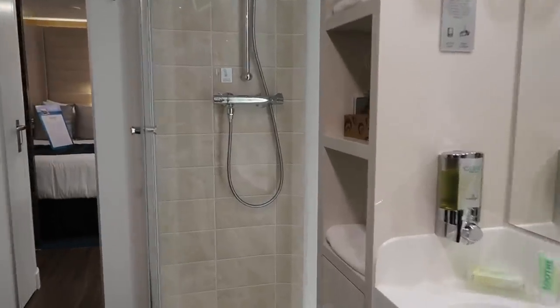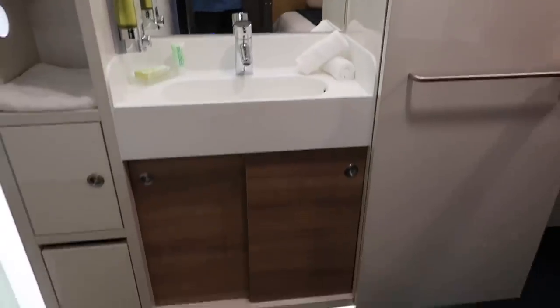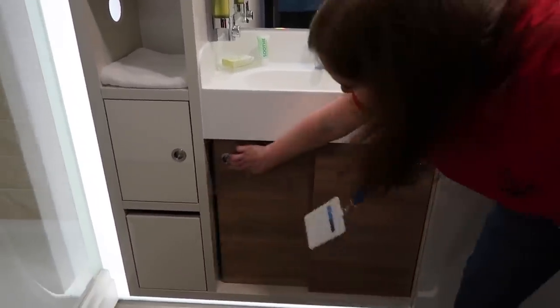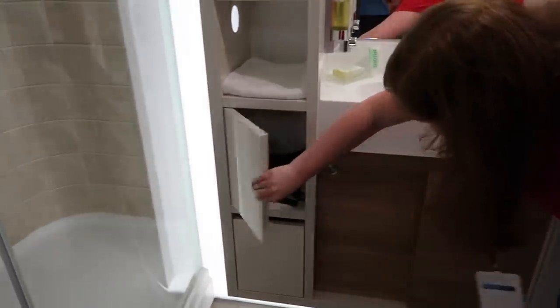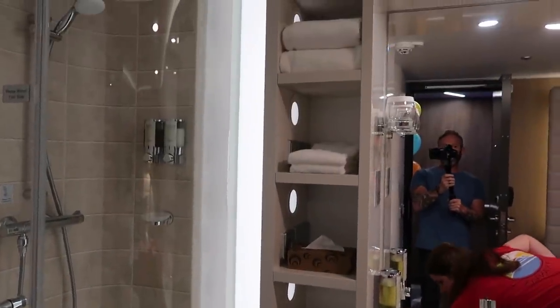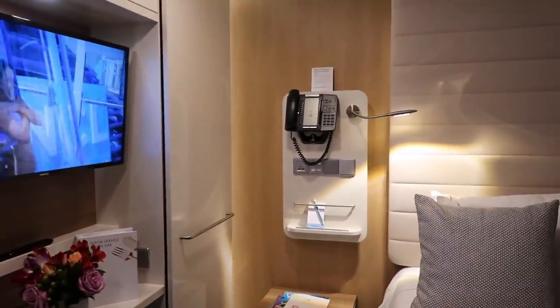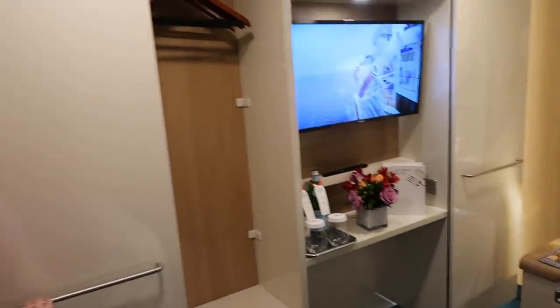Here's your vanity. You've got some storage space down there, storage under here and in here. Hair dryer — very important. There are shelves, your TV, and a little table right here. There's your closet space, which slides open.